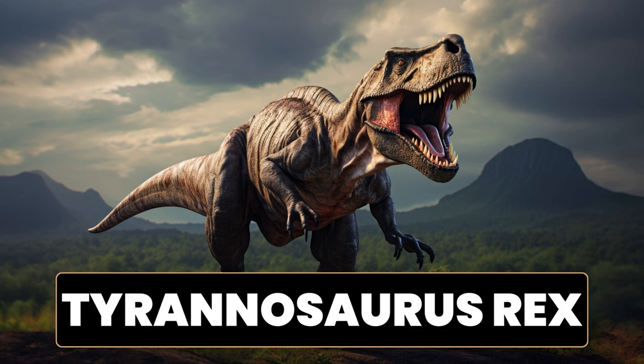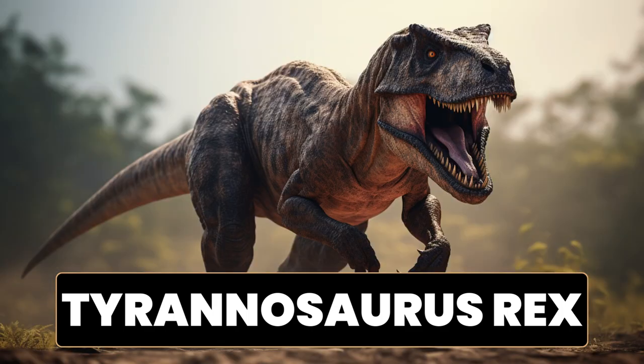It is estimated to have weighed around 5 to 7 tons. Another intriguing fact about T. rex is its massive head, which could measure up to 1.5 meters, 5 feet in length. Its jaws were lined with sharp, serrated teeth, some of which were as long as 30 centimeters, 12 inches. T. rex had an incredibly powerful bite, capable of exerting tremendous force.